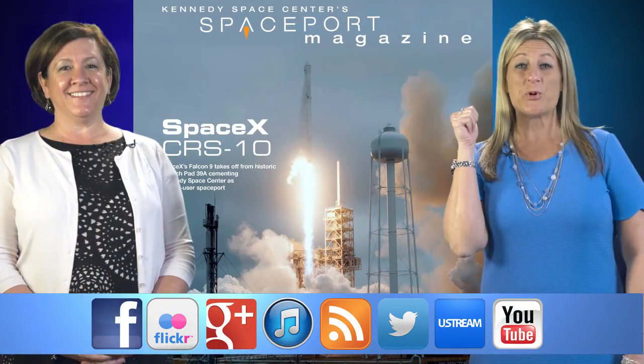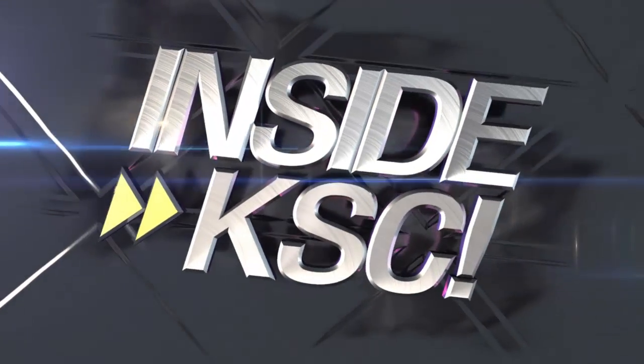And remember, Spaceport Magazine digs deeper Inside KSC.